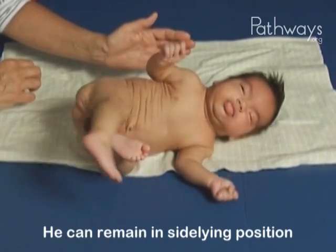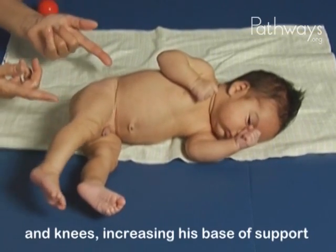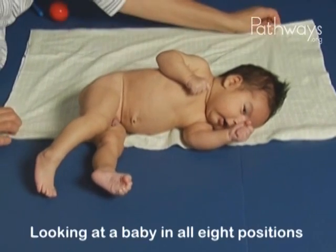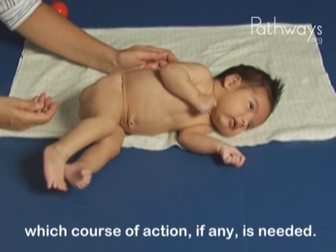He can remain in side-lying position without rolling onto his back, but he does this by strongly flexing his hips and knees, increasing his base of support to counter falling backward. Looking at a baby in all eight positions will help professionals best determine which course of action, if any, is needed.